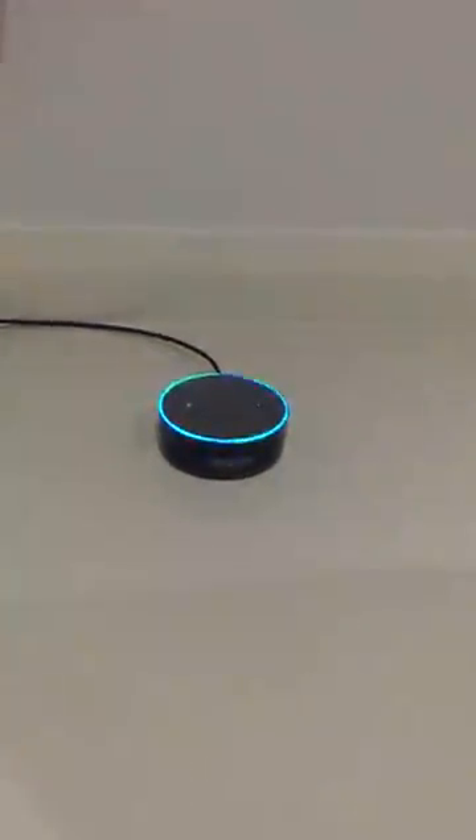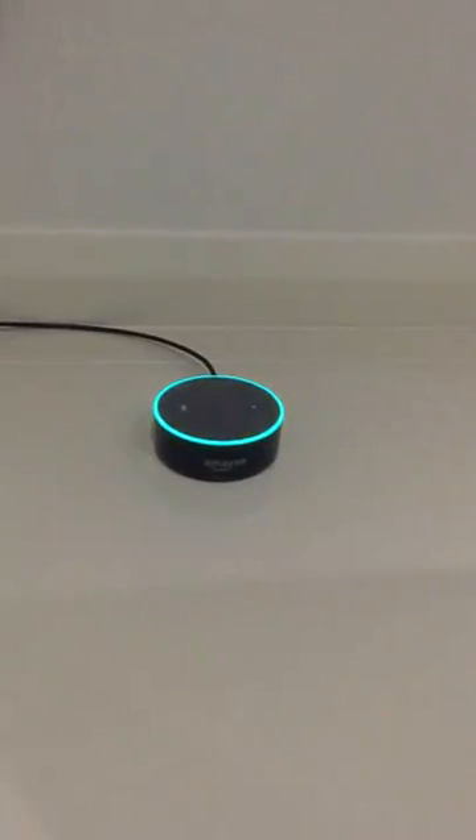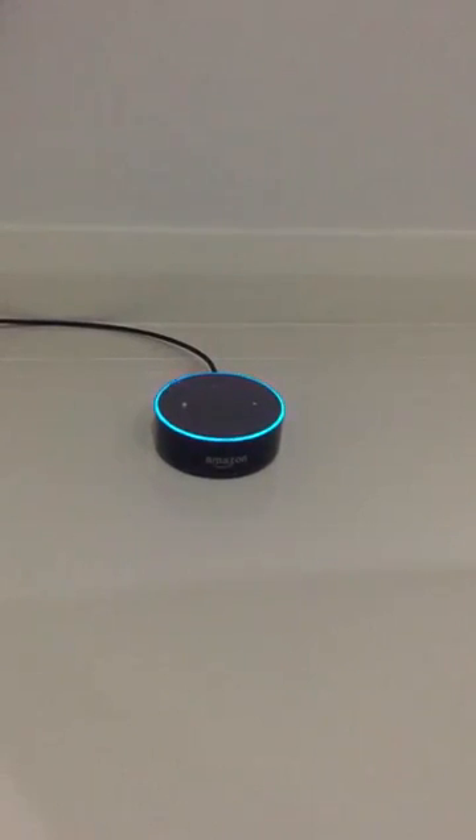Alexa, open Telstra. G'day, welcome to the Telstra breakfast ordering system. You can ask me about today's breakfast menu or you can place your breakfast order. What would you like to do?